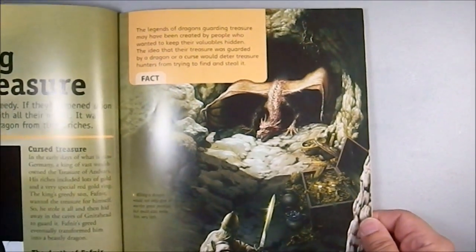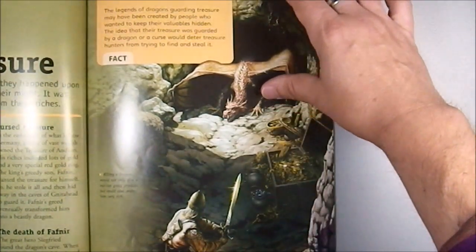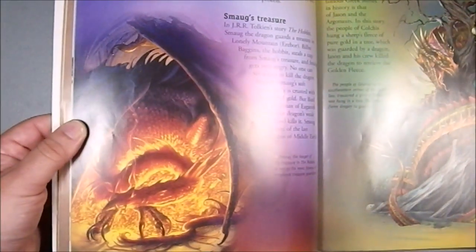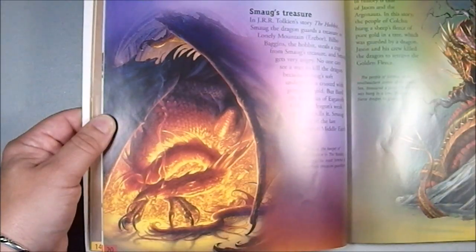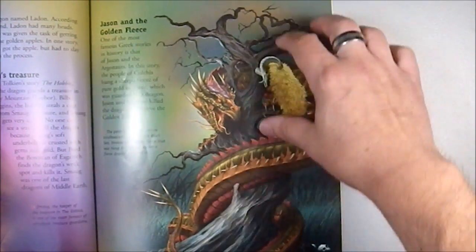Guarding the treasure. And the classic 'I'm gonna slay you!' and the dragon is like 'No you're not!' Getting more of a Smaug thing going on there. And there's the golden fleece.